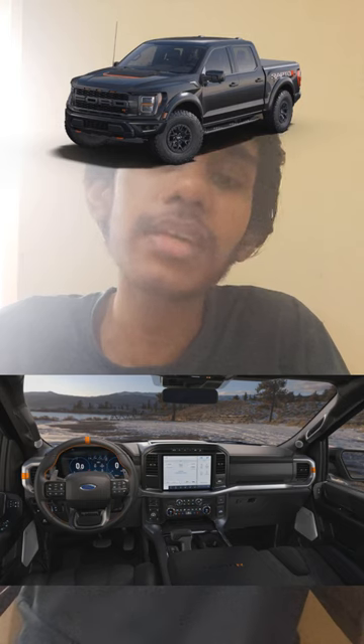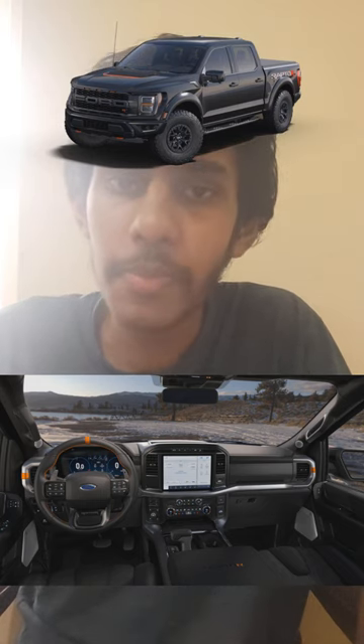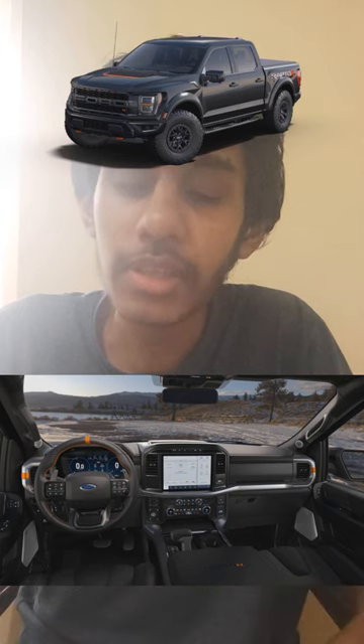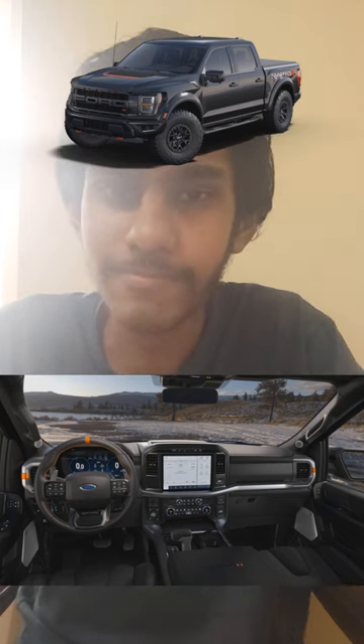So overall, is it better than the Ram TRX? The answer is no. The Ram TRX is still the king of high performance super full-size trucks. Well done Ford — this is what the Raptor always should have been for the F-150, not some twin-turbo V6 stuff. Well done Ford.